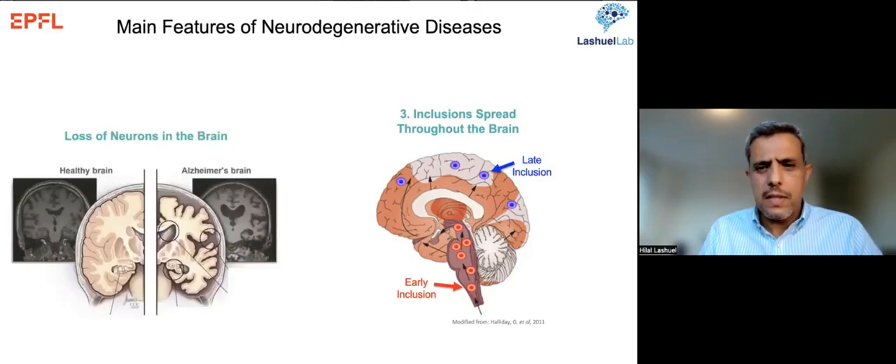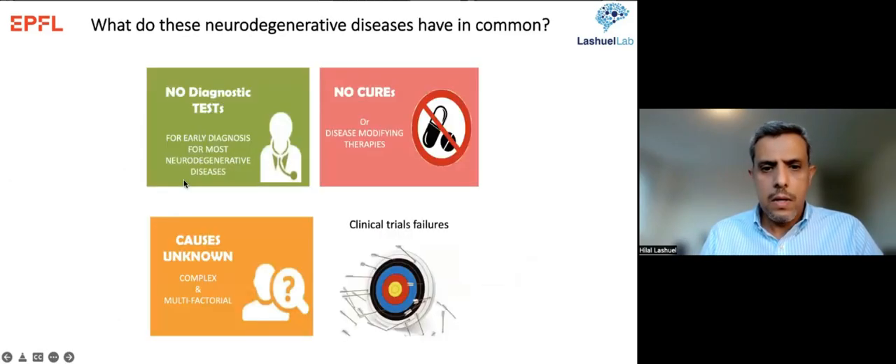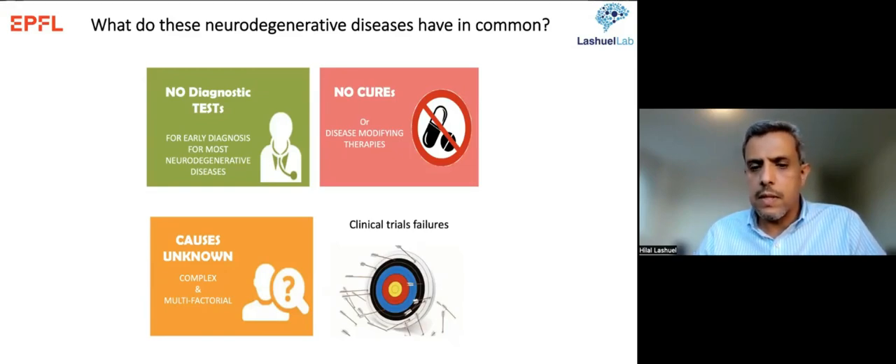This spreading leads to massive neuronal loss and atrophy in affected brain regions. One thing all these diseases — like Alzheimer's, Parkinson's, and ALS — have in common is that we don't have diagnostic tests for early diagnosis, we don't have treatments that prevent or modify the course of disease, and for most of them the underlying mechanisms remain unknown, mostly because these diseases are increasingly recognized as complex and multifactorial.